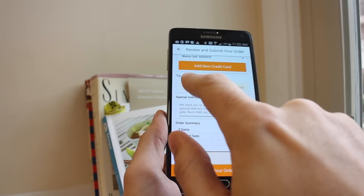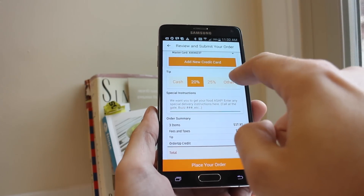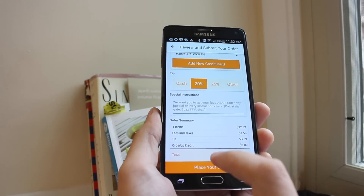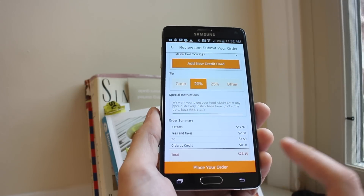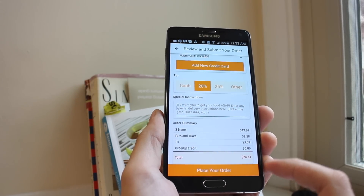You can choose to tip with cash or use a preset 20 or 25 percent — be nice to your delivery driver always — or choose a custom amount. I'm going to go with 20 percent, pretty standard. Then you get a final look at your order with full pricing including tip and delivery fees.